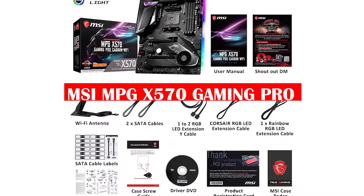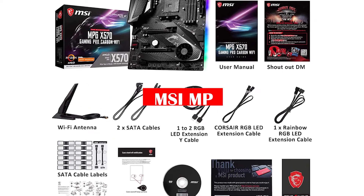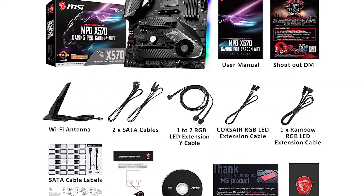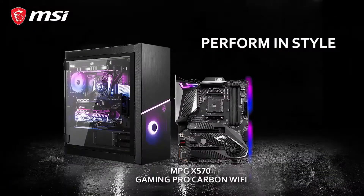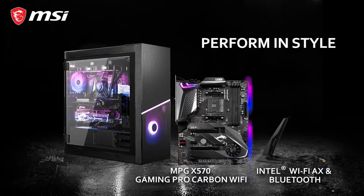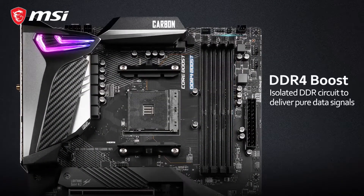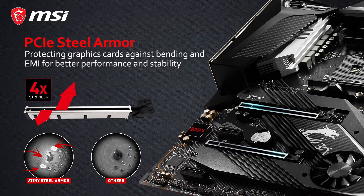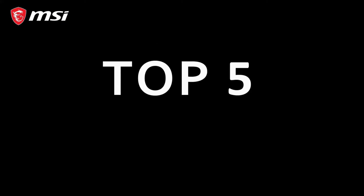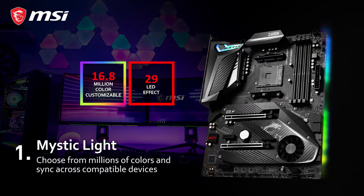The MSI MPG X570 Gaming Pro is a high-end motherboard. It has all the features and benefits of any other MSI motherboard, but with more additions that make it perfect for gamers. This board can be overclocked to 4 GHz by default, but if you want to push things even further, the OC PEG will give it some extra max power. The BIOS on this board also includes a lot of customizations to make sure that your system's performance is top-notch at all times.